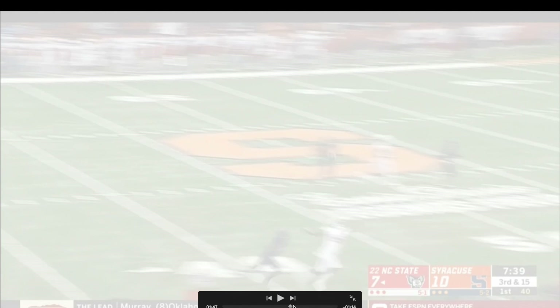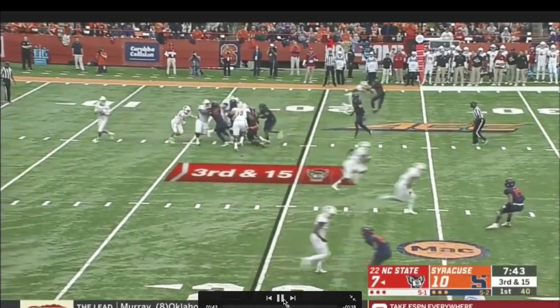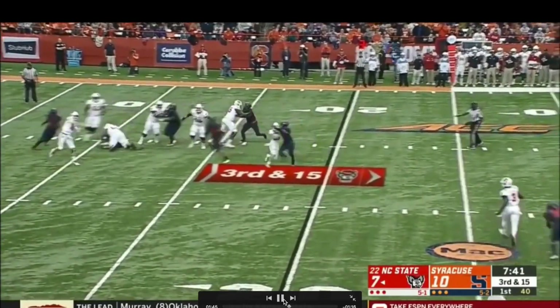That's just something he'll have to understand — even though you're very good at running your route, you have to be more decisive. As he moves to the NFL, in off-coverage situations where he's not being jammed at the line, that dancing sometimes takes you out of the play. To be a productive receiver in the NFL, you have to be more decisive in how you run your routes. You already had the separation — just go.